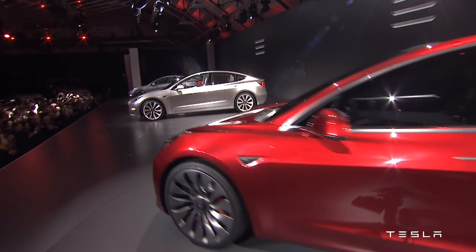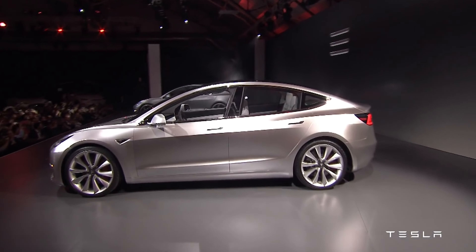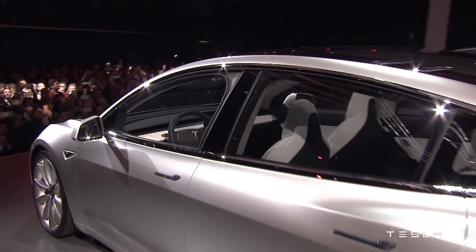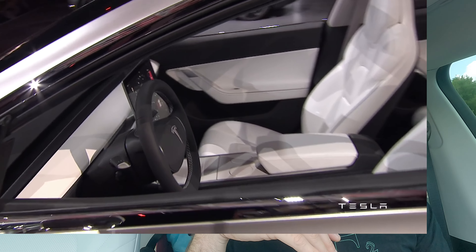Tesla also includes gas savings — $4,800 in this case. Whether or not you actually spend that much, it's probably more than that. Way back when gas wasn't as expensive, I was spending $30 a week in gas — at least $120 a month. Gas right now down the street is $3.80 a gallon. Either way, Tesla figures an average of $4,800 in gas savings, which brings you down to $26,940.